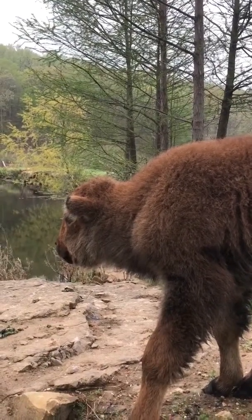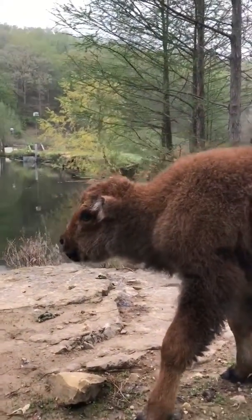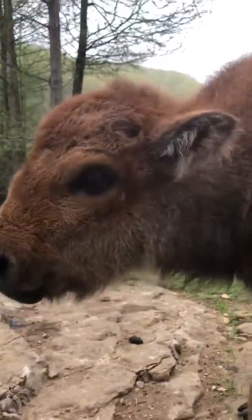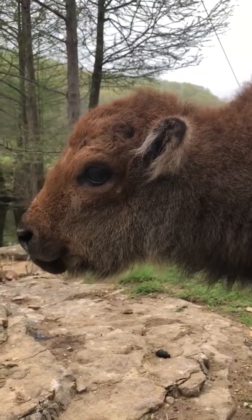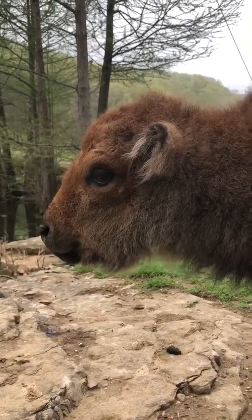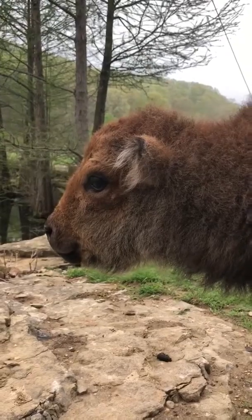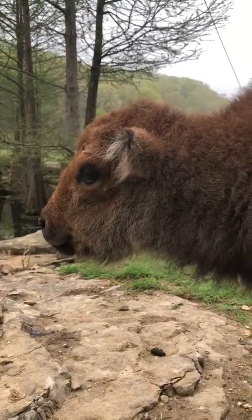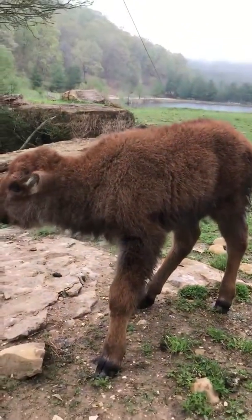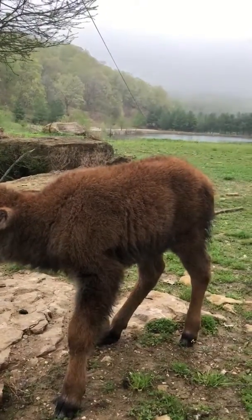What are you looking at, big boy? I think we're going to call him Tonka — kind of like a pickup truck, because I think he's going to be as big as one. His dad was probably about over 2,000 pounds, and he looked like he was only about three and a half years old. But he's going to be big.